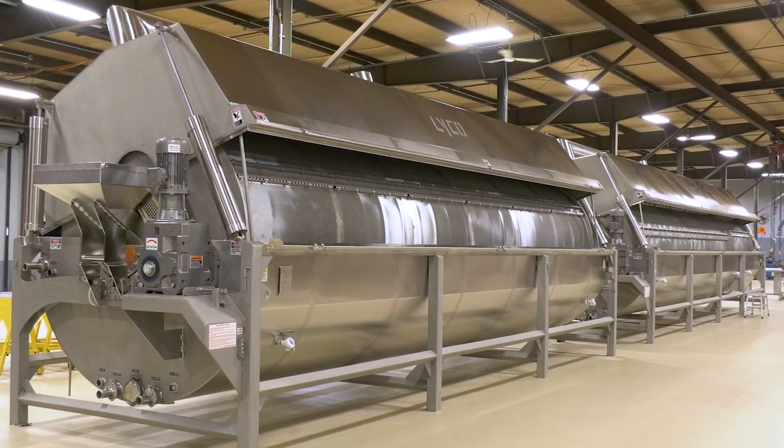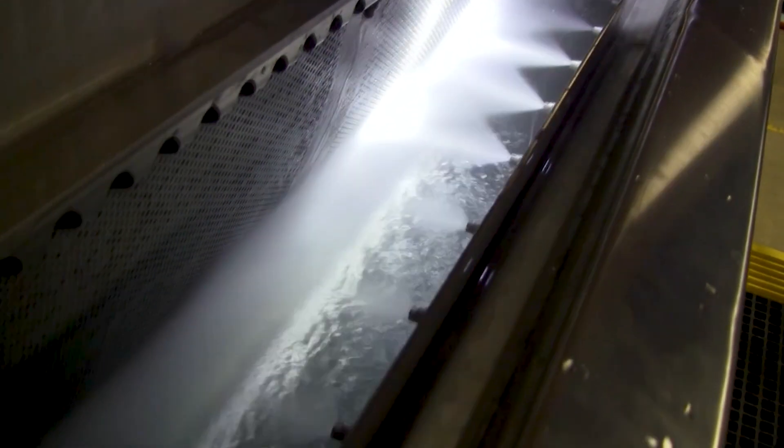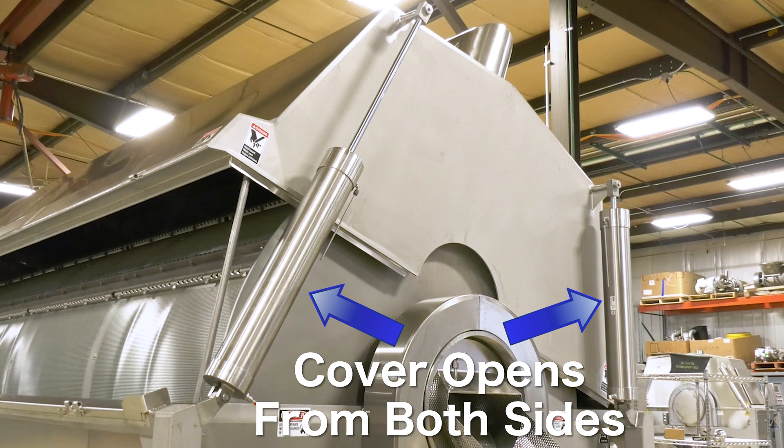The benefits of Lyco rotary drum blanchers are the following. Sanitary design: these systems come with side or cover CIP, and optional removable doors for easy access for cleaning. Our Lyco units have a two-way flip-top cover, which allows for access to both sides of the machine.